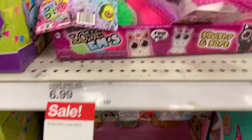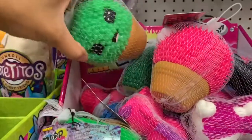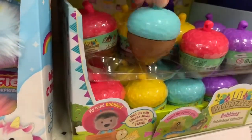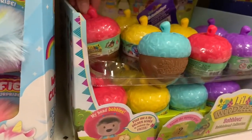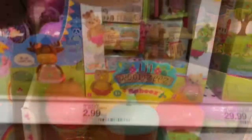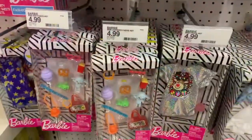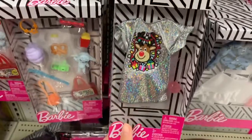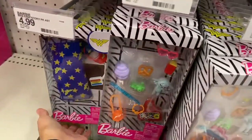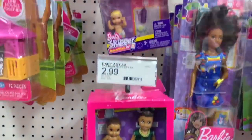A lot of things I showed you were on clearance or on sale — they may have originally been more than five dollars but are currently marked down. Right now is a great time to go to Target, Walmart, or any store to check their sales; Target in particular had a lot of toys on sale. These little Barbie dress-up outfits and figurines were $4.99 each and came in a few different options.